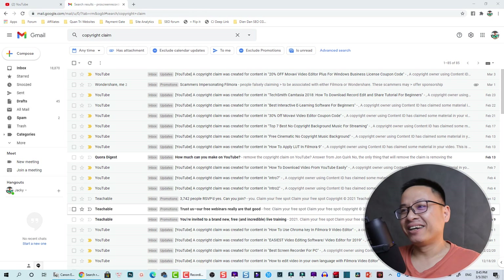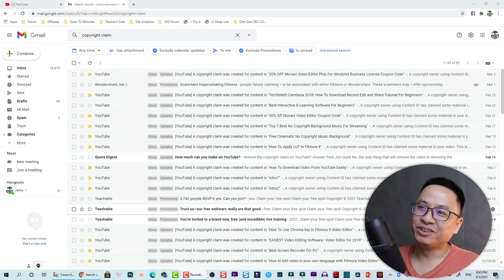Recently I got some copyright claims from YouTube — I got a lot of copyright claims, just for one song that I use on YouTube. I didn't notice that it was a copyrighted song. They said you can use it for free, but after two years they made claims on my song. So what should you do if you get copyright claims from YouTube for one of your videos?